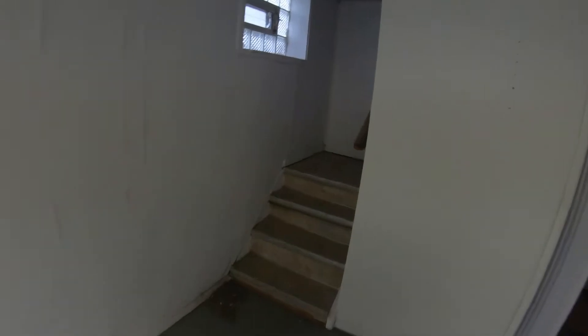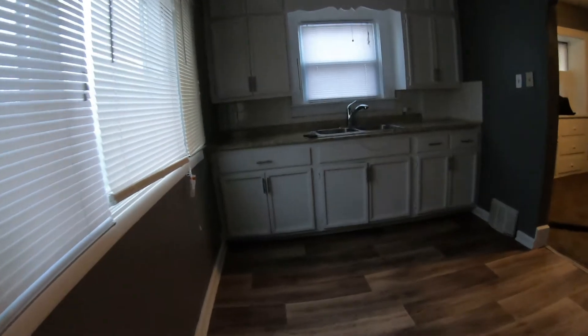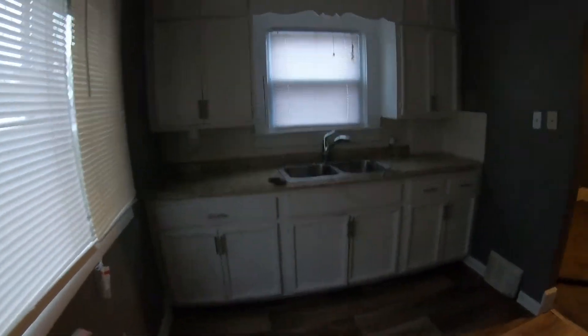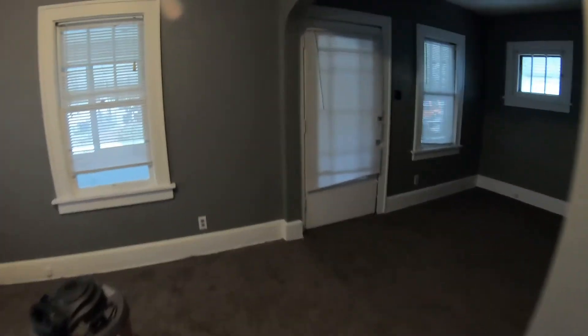Going up here, these are the steps to the back door. If you guys have been following my videos, I just recently did a bathtub refinish. Here's the kitchen — we redid everything in the kitchen and dining room. Brand new carpet, paint, living room, and then we have the front porch.